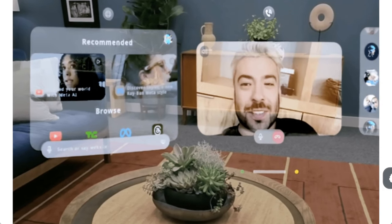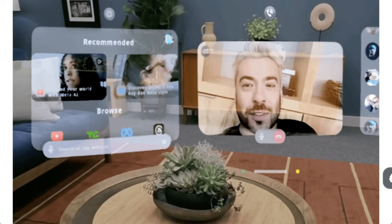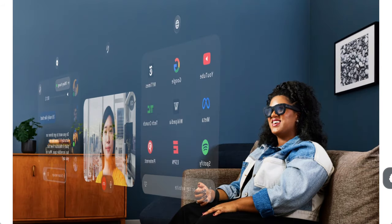Zuckerberg was very deliberate in calling these glasses — not a headset, no wires, and lightweight enough to wear all day. The catch is that these are actually not yet available for sale. It's still a prototype which will be available for Meta employees and select external audiences, although Meta was clear that this is not a research prototype. It's one of the most polished product prototypes they've ever developed, truly representative of something that could ship to consumers. Rather than rushing to put it on shelves, they decided to focus on internal development first, so it seems like there should not be years between when we've seen this and when we can get our hands on them.